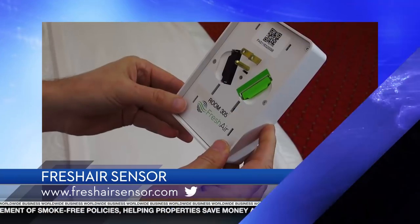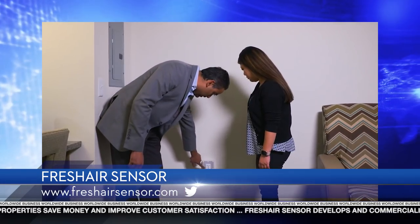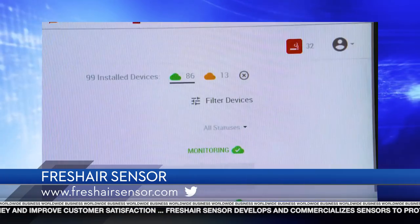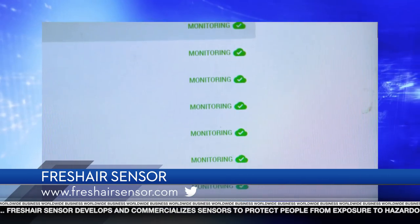How easy is it to install a Fresh Air Sensor device? Super easy, super simple. You take the device, you're going to plug it into a regular outlet, sync it up with the Fresh Air mobile app, connect it to the Wi-Fi, put in the tamper-proof screw — two to three minutes per device. That's it. No electrician required, no engineer required.